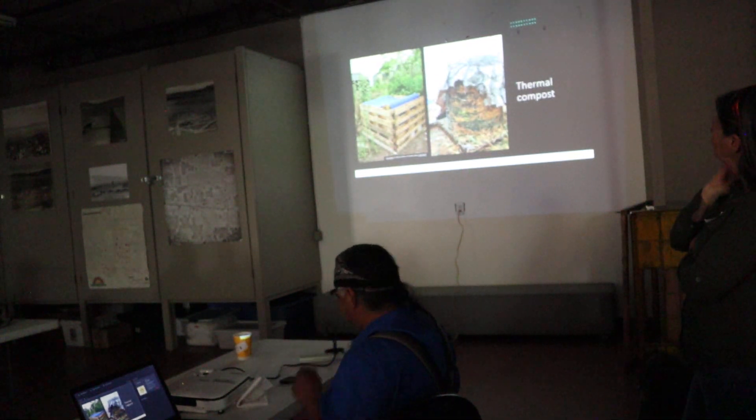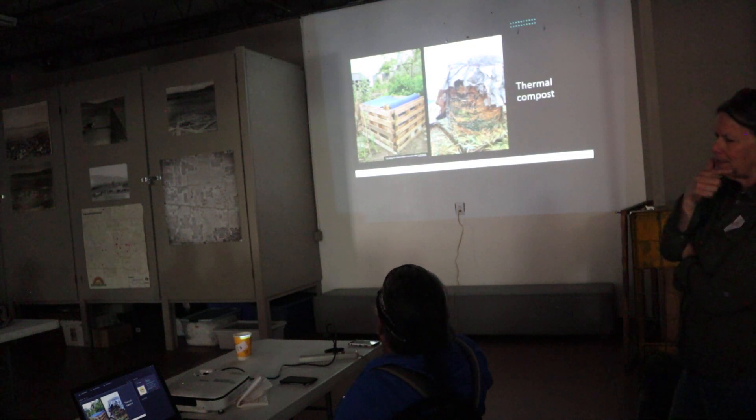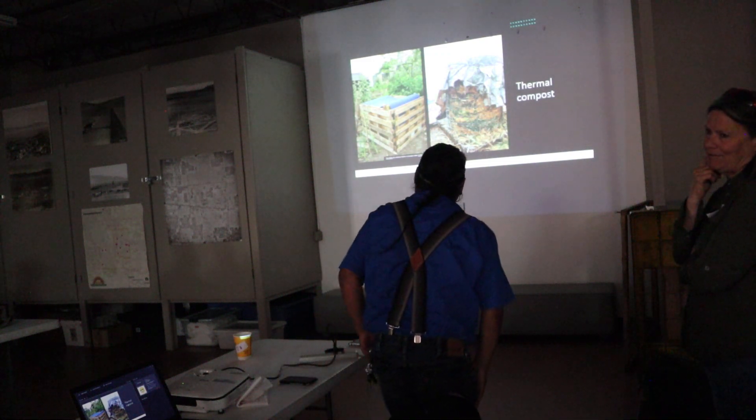These are just some examples of compost bins people are using. In a little bit we'll get down to one that we started using and why. But you can just source things from what you have at your place.